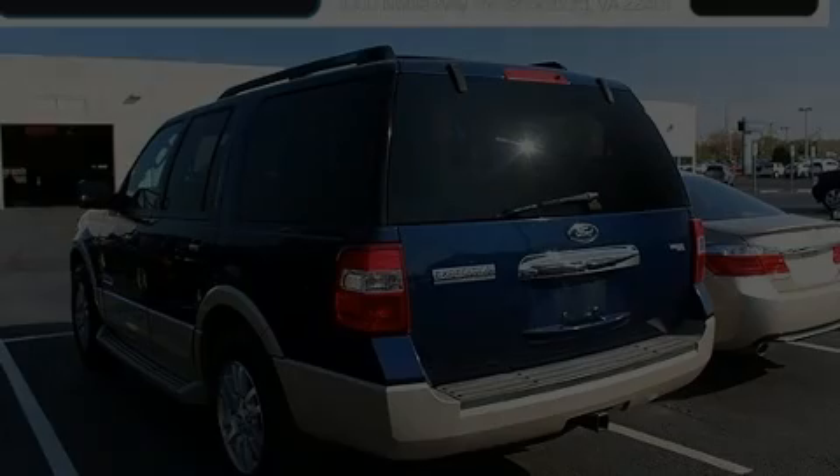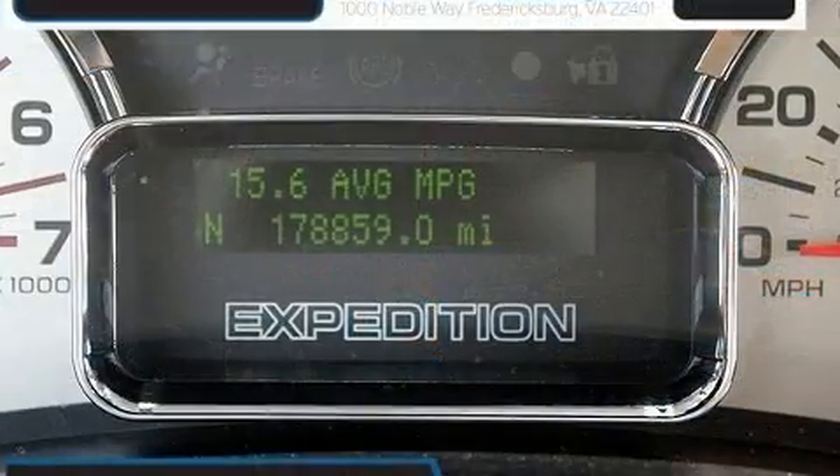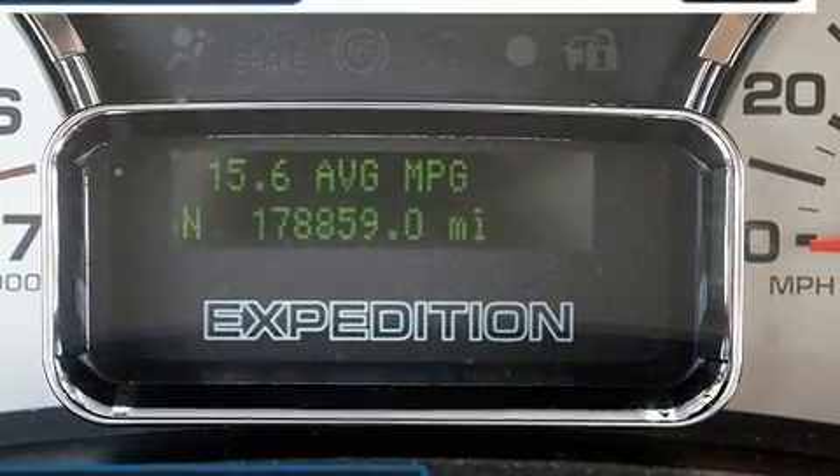Climb inside the 2008 Ford Expedition. It features four-wheel drive capabilities, a durable automatic transmission, and a powerful eight-cylinder engine.